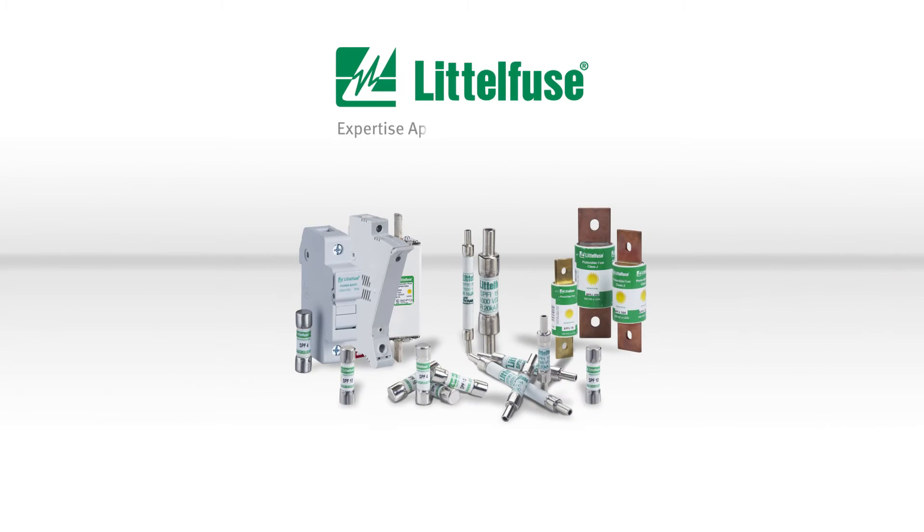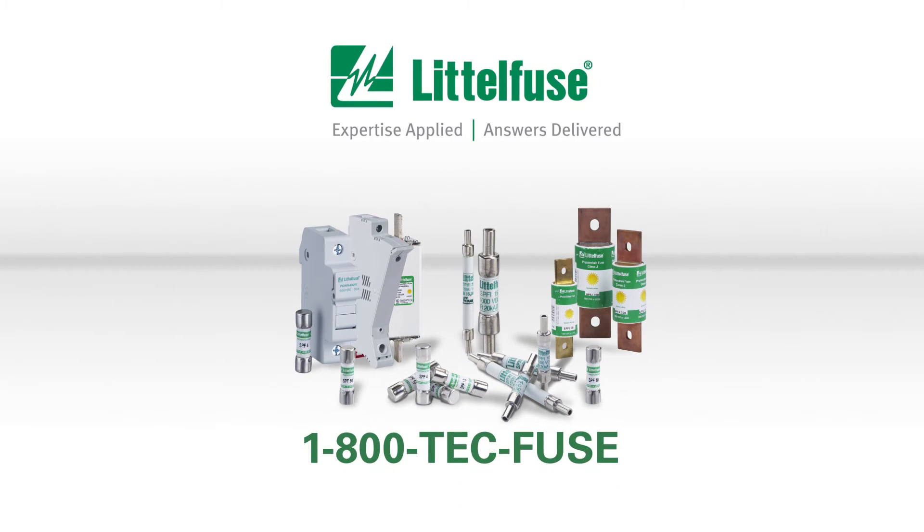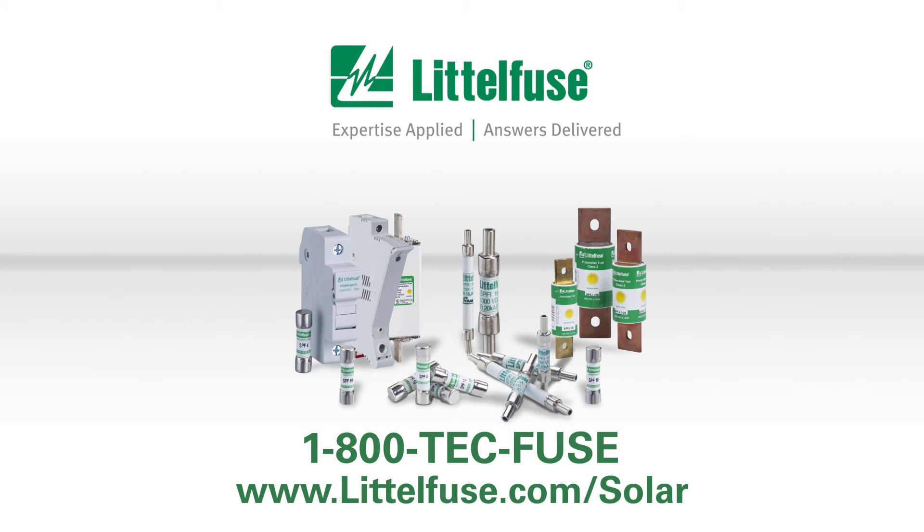LittleFuse solar fuses. Expertise applied. Answers delivered. Call one of our experts today at 800-TECH-FUSE or visit our website at littlefuse.com/solar.